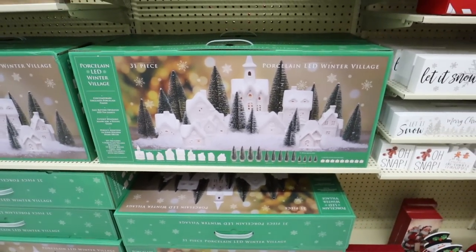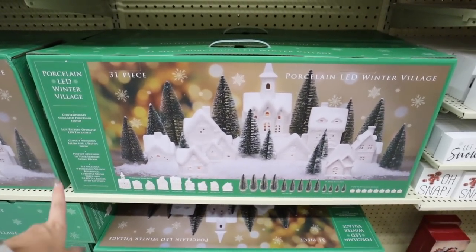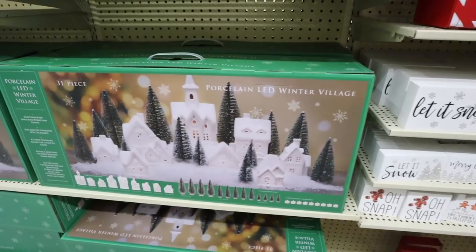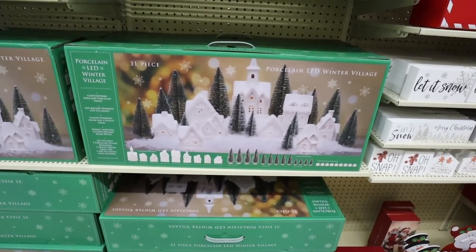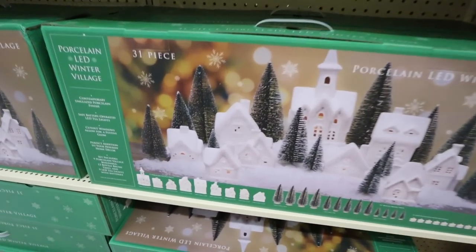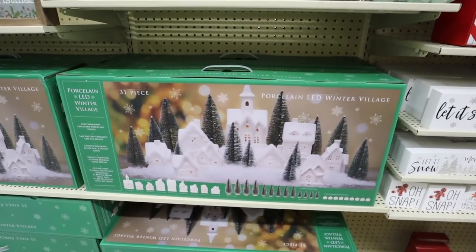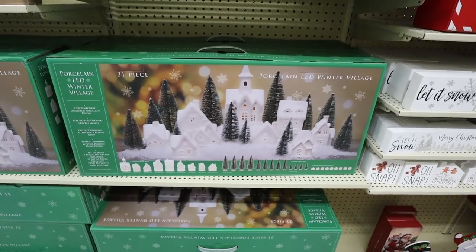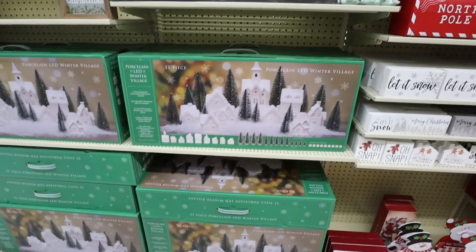I am obsessed with this porcelain LED winter village — I think it's such a good deal. You get 31 pieces: nine porcelain houses, 13 bottle brush trees, and the tea lights that go inside. Pottery Barn does a set like this, but this one is way more affordable — the Pottery Barn one only has five houses while this one has nine. This is $150 before the discount, so pretty good savings with the 50% off. I might have already bought it.